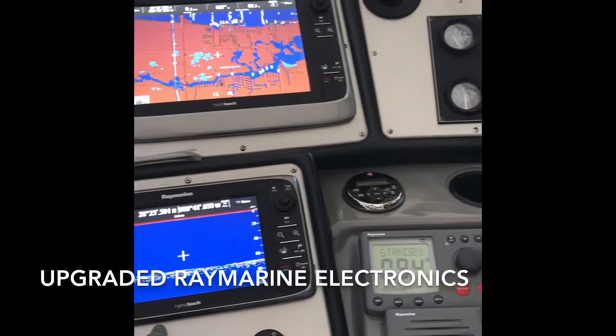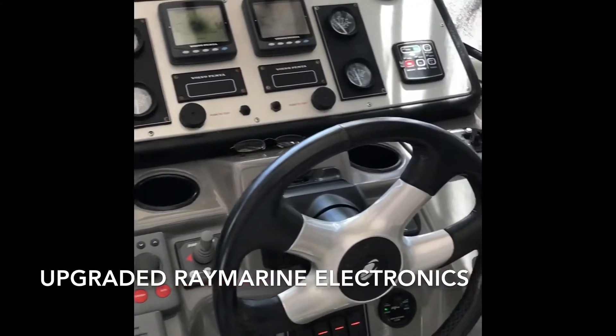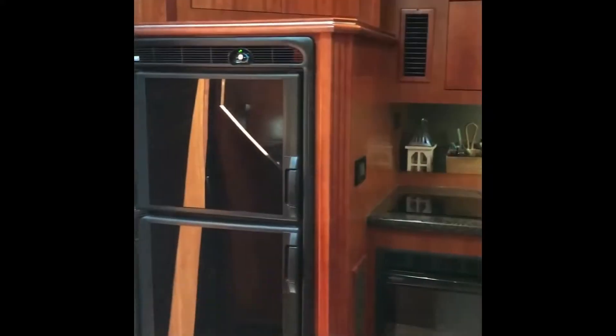Her helm has recently been upgraded with two Raymarine hybrid touchscreens, Raymarine HD digital radar, Volvo readouts, electronic shift and throttle, and bow thruster.